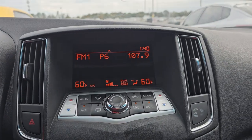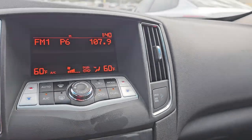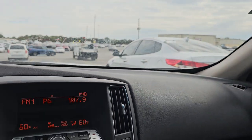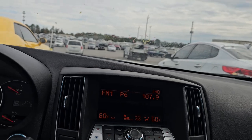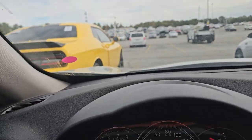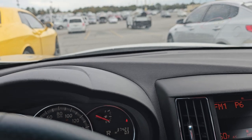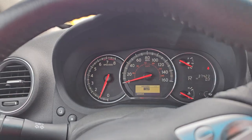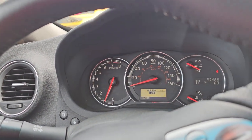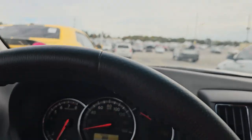It does not have a backup camera, but that could be added. Sunroof, leather seats. I'm surprised it doesn't have a backup camera — no, it does not. And the miles on this is 37,000 miles, so very low miles.